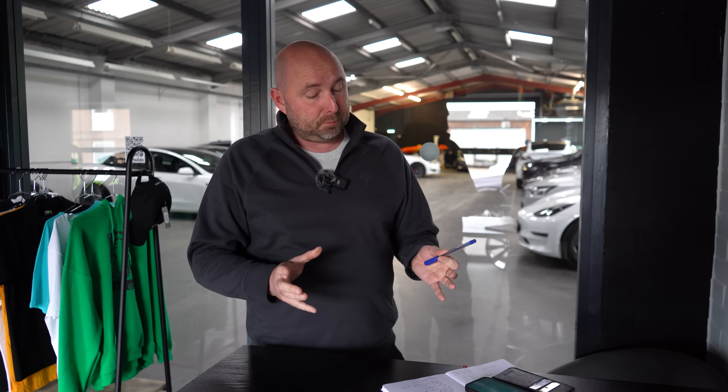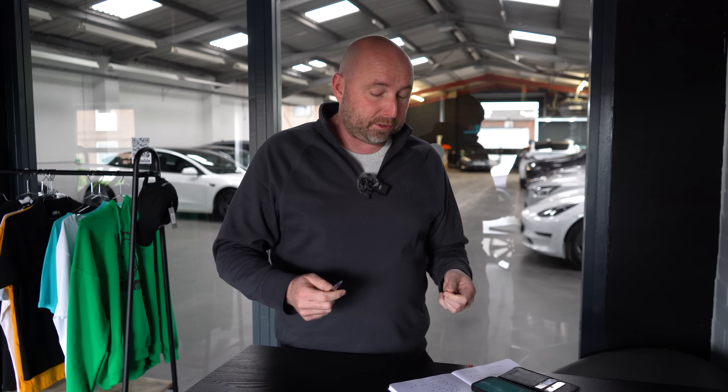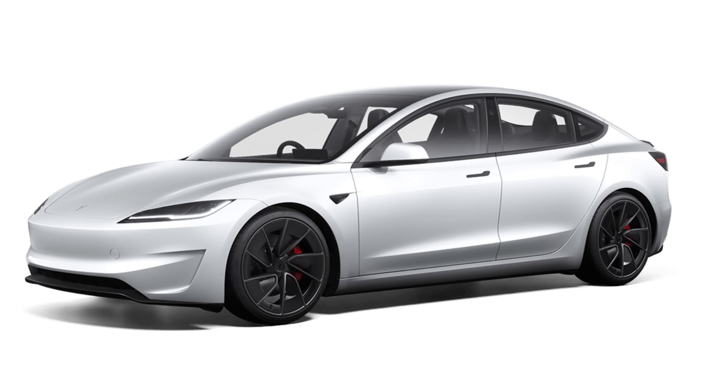I'm going to tell you about the performance car and tell you about some of the changes in this video. Firstly, what did I order? I ordered a white one with a black interior. I want to keep it as cheap as possible, so it's under £60,000 — they've priced it at £59,999.